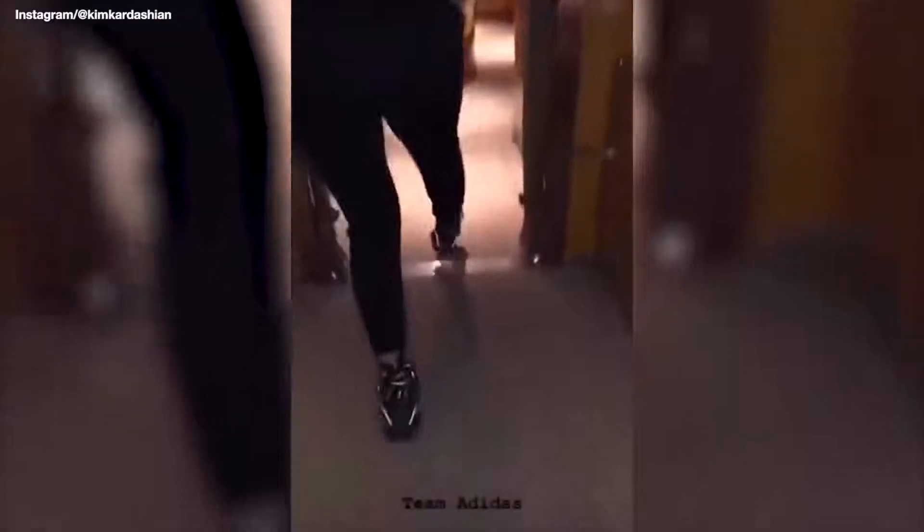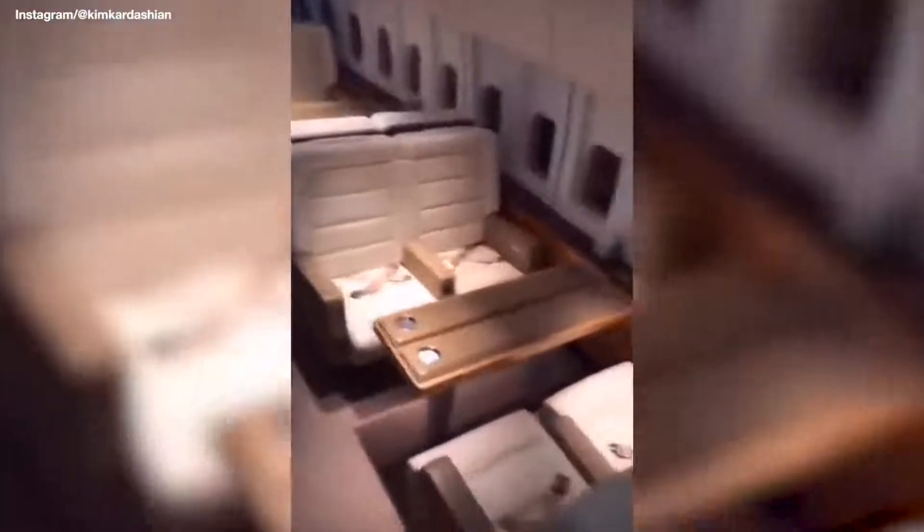Team Adidas. But wait, there's more — it's a double-decker! How cute, there's even a little dining room table. This is insane.